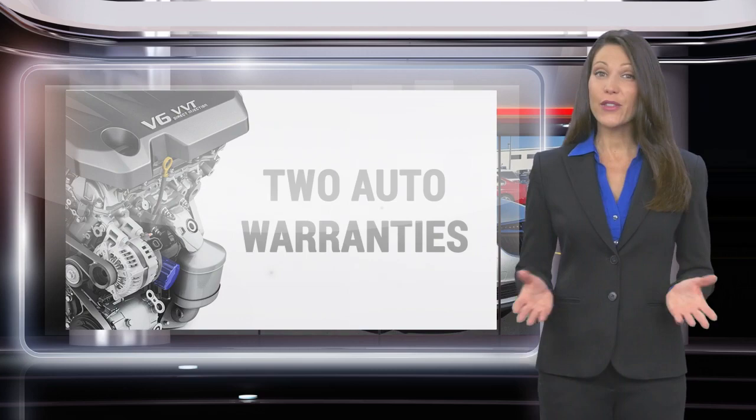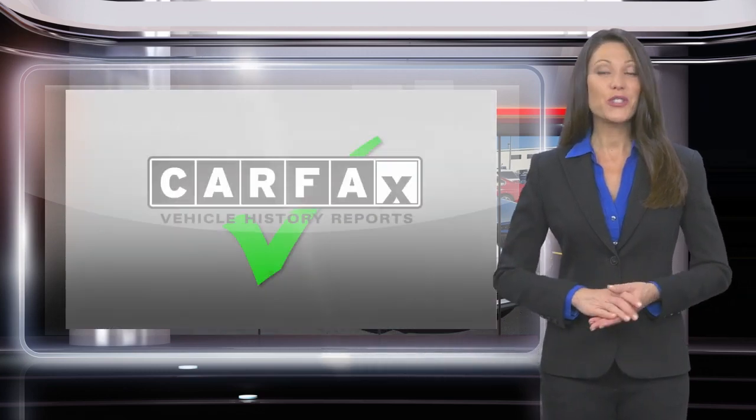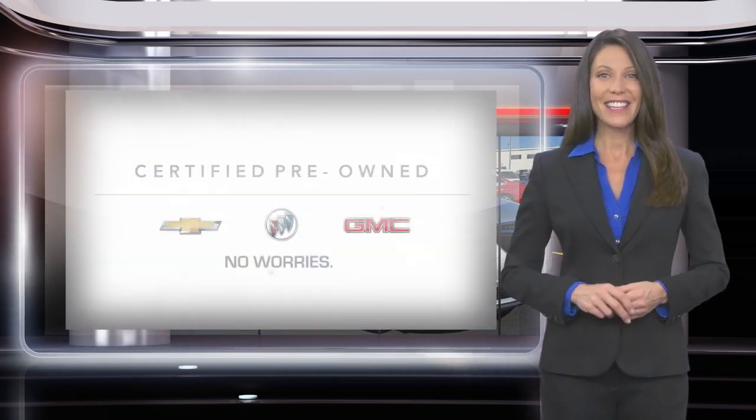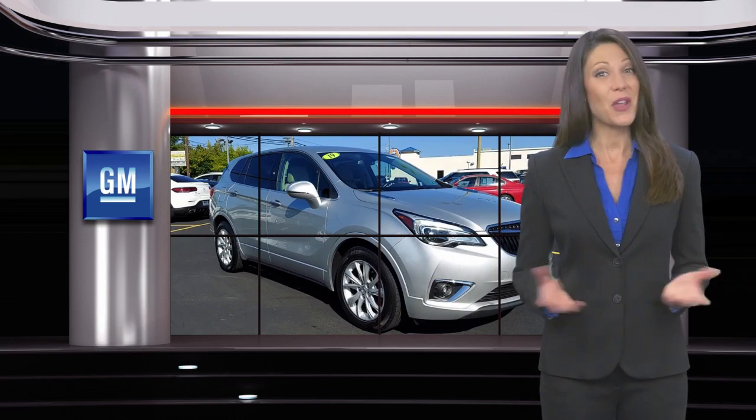Comprehensive inspection, a thorough reconditioning process, two vehicle warranties and more — every GM certified pre-owned vehicle is a vehicle you can trust. GM certified means no worries.